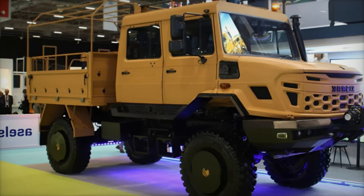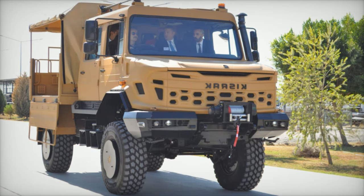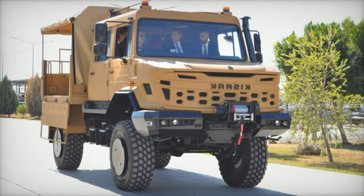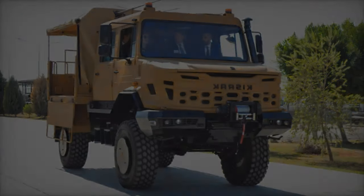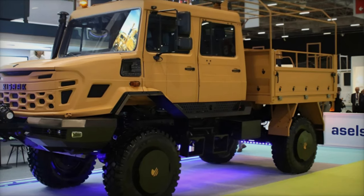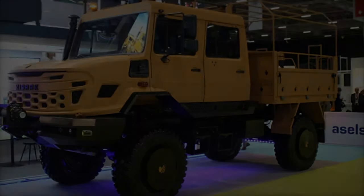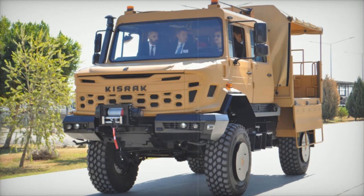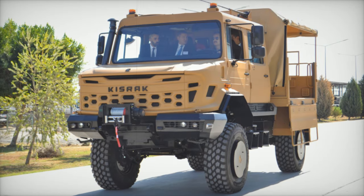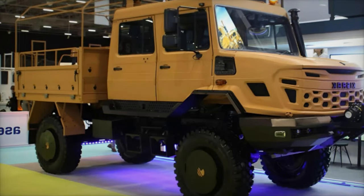The Kisrak 4X4 boasts significant dimensions, measuring 6,720mm in length, 2,550mm in width, and 2,960mm in height. It features a robust payload capacity of 6,550kg and is capable of transporting up to 6 personnel on its platform, in addition to accommodating 7 more in the cabin. This design allows for a total capacity of 13 individuals, making it ideal for missions that demand high reliability and mechanical toughness, particularly in harsh environments.